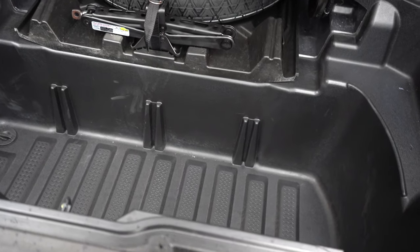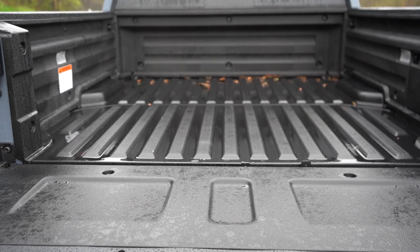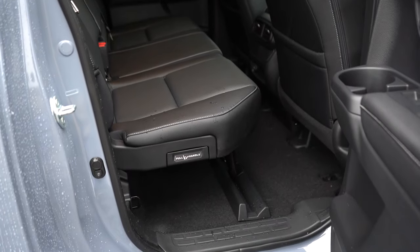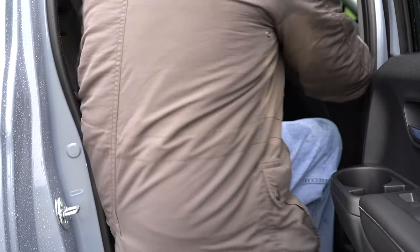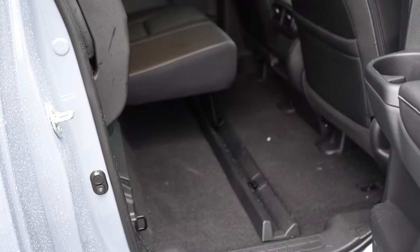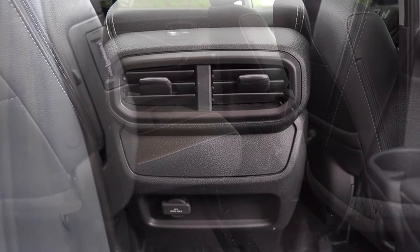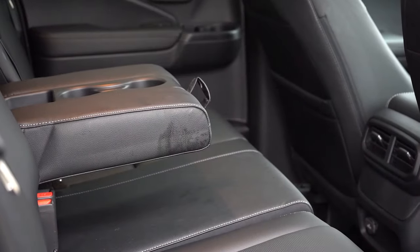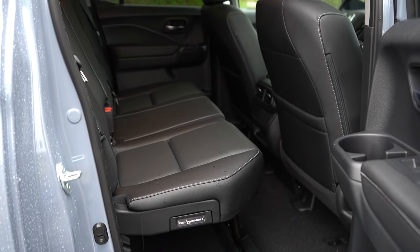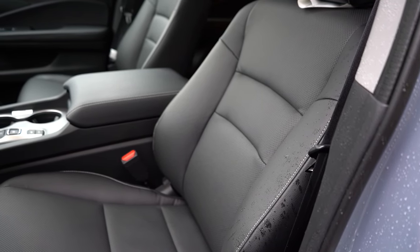There is a spare tire located within the in-bed storage as well. Tie-down cleats come standard, LED truck bed lights are available on the Black Edition, and a truck bed power outlet also comes with the Black Edition. Rear legroom comes in at 36.7 inches — plenty of space for six-footers. The rear seats feature a 60/40 split flip-up bench, rear ventilation and storage, a rear center armrest with cup holders, and heated rear seats on the Black Edition. There's also a 12-volt power outlet in the back.